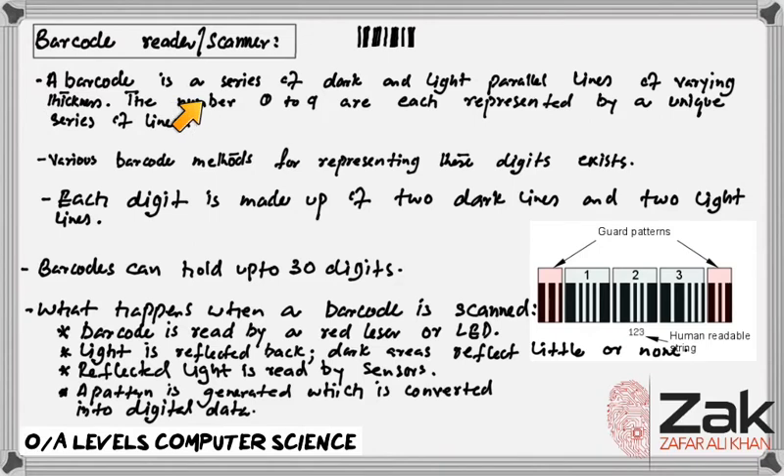So a barcode is a series of dark and light parallel lines of varying thickness. The numbers 0 to 9 are each represented by a unique series of lines, and various barcode methods for representing these digits exist. Each digit is made up of 2 dark lines and 2 light lines. Barcodes can hold up to 30 digits.